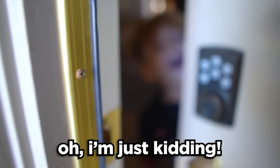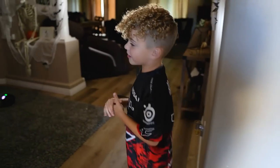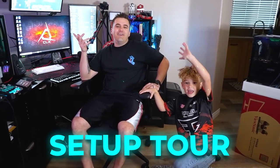Hey! Who are you? I'm Jessica! Okay, we're here. Dad, Chuck Scott's here. What's up? We're doing the setup tour! I knew it, I knew it.